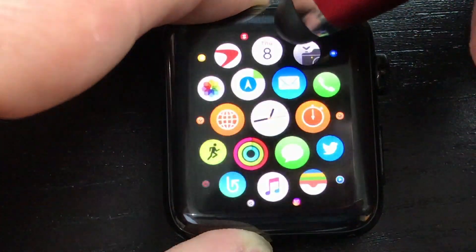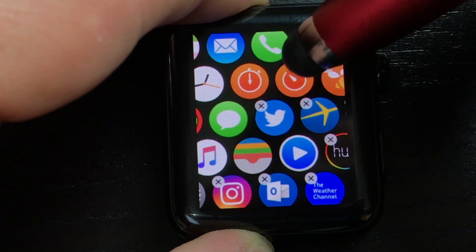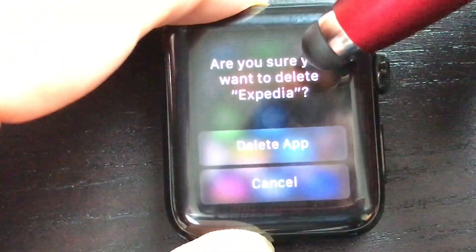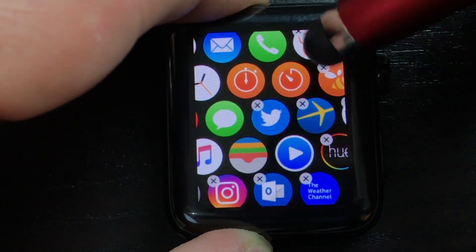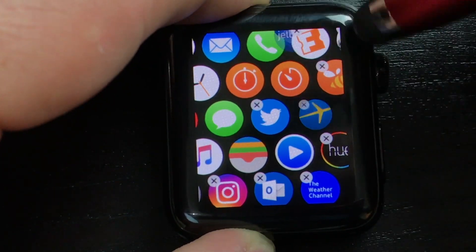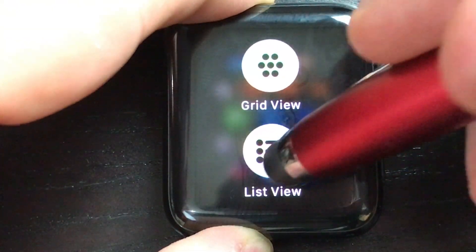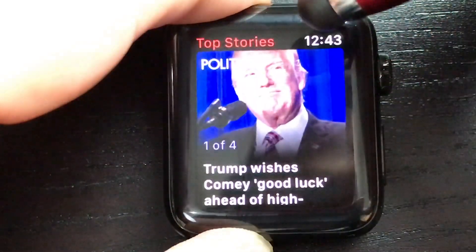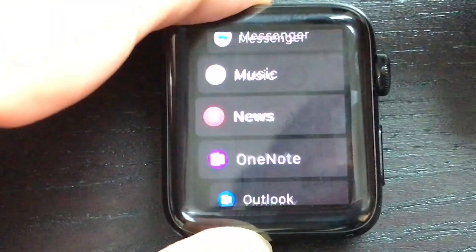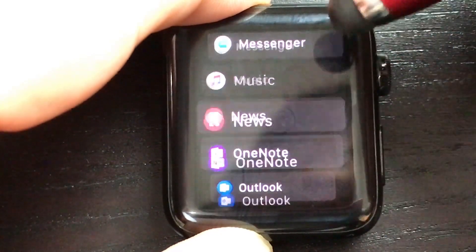One thing you miss out on in list view is the ability to uninstall apps this way. In grid view you can uninstall — let's get rid of Expedia, I don't even use most of these apps. But if you go into list view, you'll find that you don't have the ability to do that.